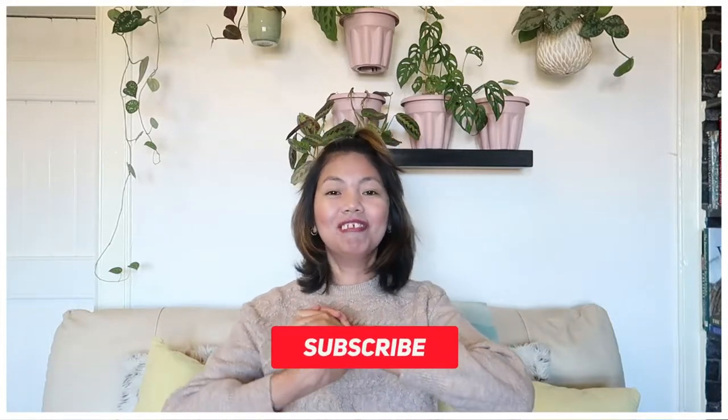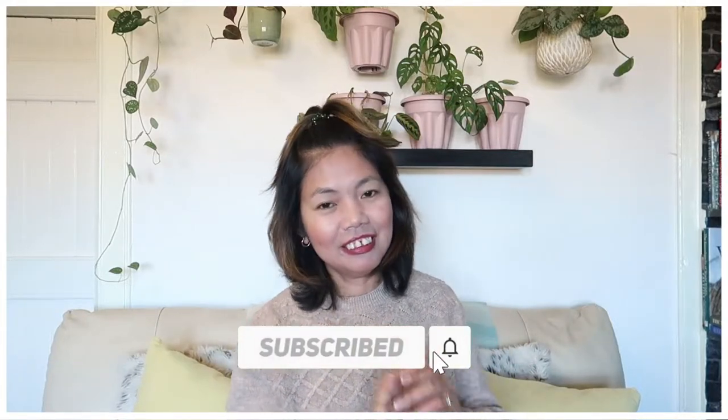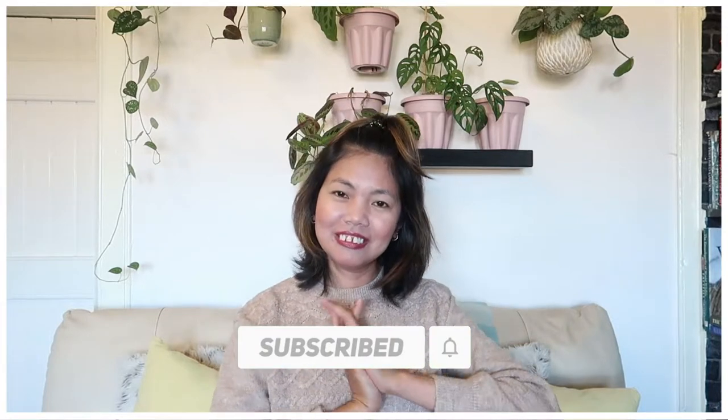Today we are going to talk about my Begonia lucerna, one of my very old houseplants. If you want to find out how I take care of it, please keep on watching. Please subscribe if you haven't already, hit the bell to help my channel grow, get your tea ready and let's get into this video.